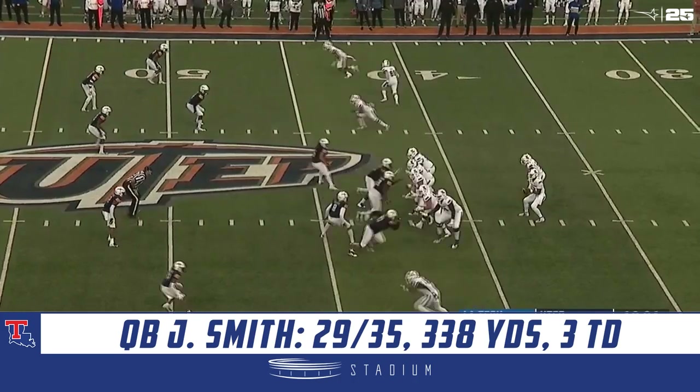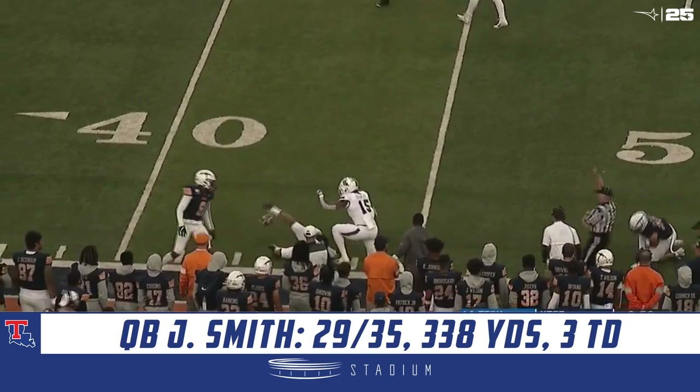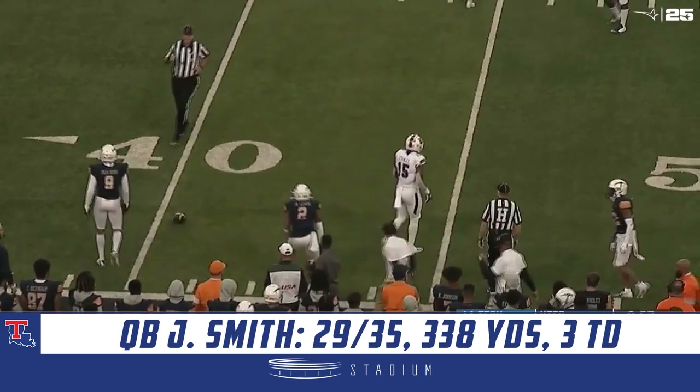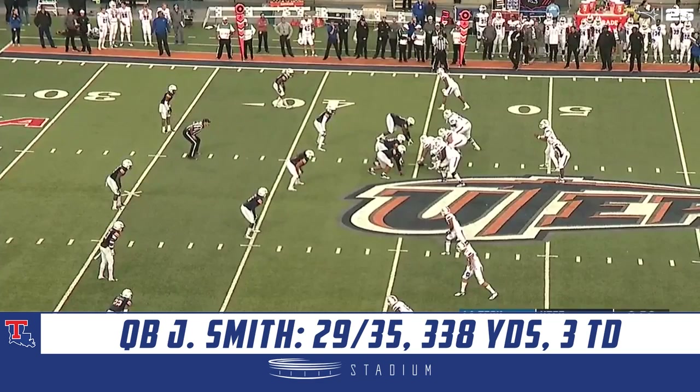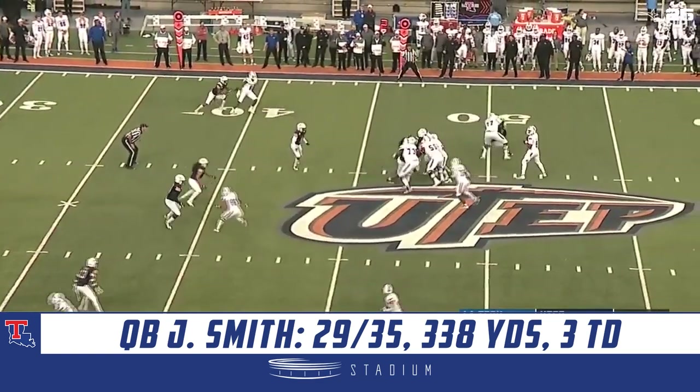He's going to read the field, make the right decisions, and put the offense in the best situations to win this football game. Smith again has his target, and it's going to be another first down on the play — completion going to Malik Stanley. Inside nine minutes to play in the opening quarter here at the Sun Bowl.